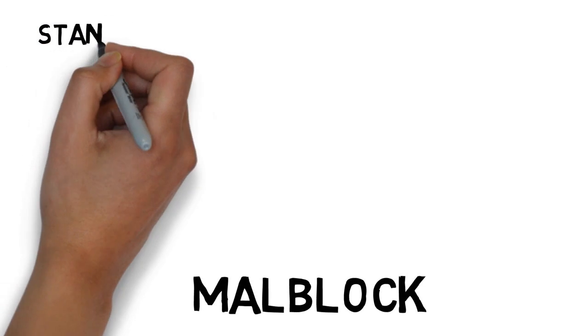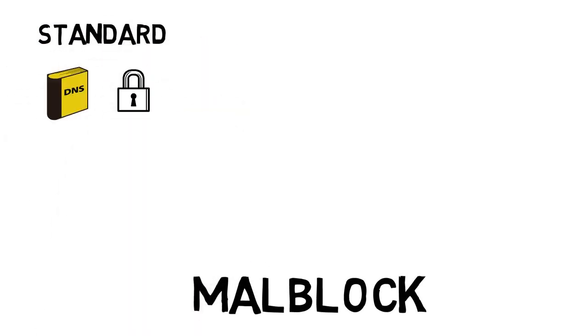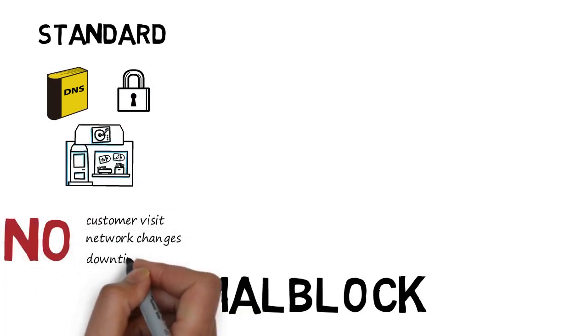Malblock Standard includes everything a small business needs to keep their DNS safe. It's suitable for small business customers and requires no customer visit, network changes, or downtime to deploy and manage.